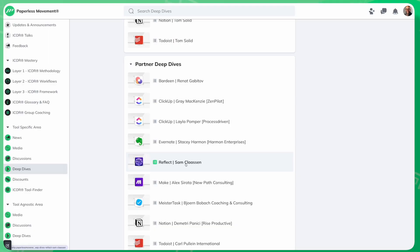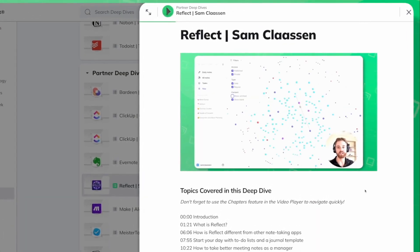I'm so excited that Reflect is now a verified partner of the Paperless Movement. As part of this verification process, they provided our members a 30-minute deep dive video, exploring in detail how to best use their awesome note-taking tool.